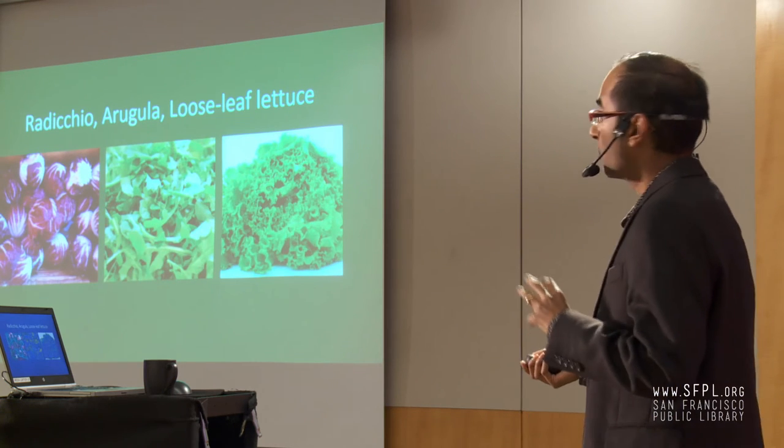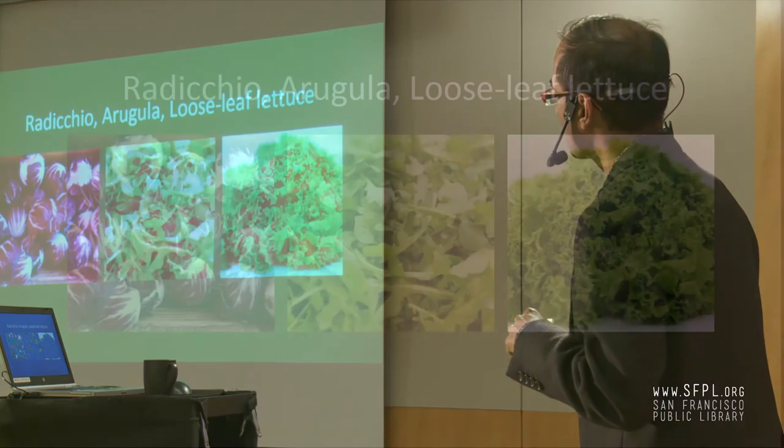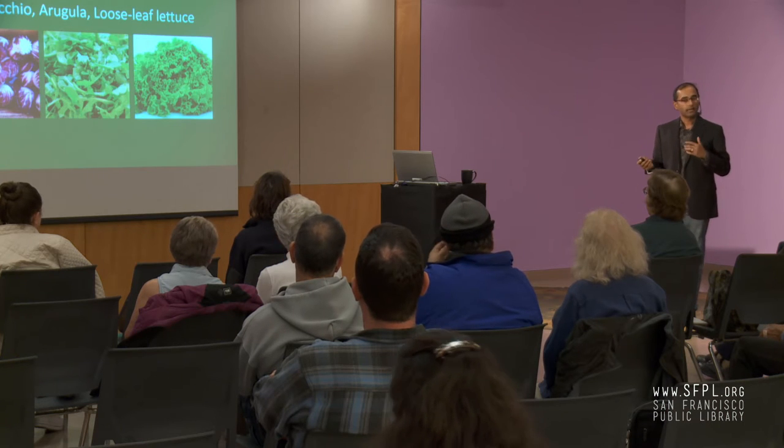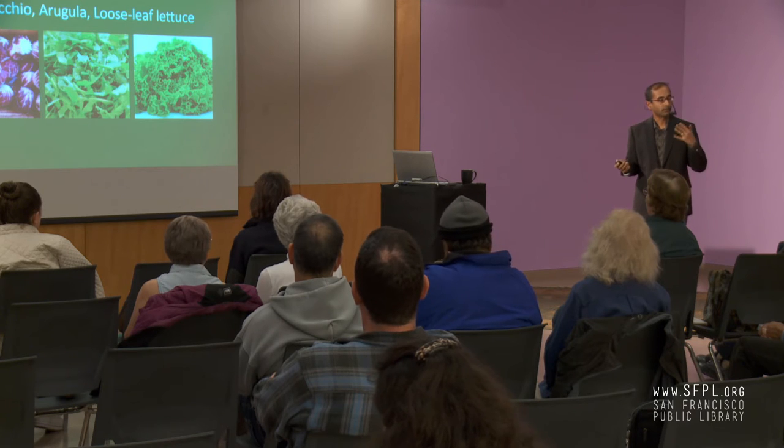For even more nutritious lettuce options, radicchio has about four times the antioxidants of romaine. Red loose-leaf lettuce is better than green loose-leaf lettuce, because the brighter red color means more antioxidants — though green loose-leaf is still a good option. Arugula, with its peppery taste, reflects the phytochemicals and protective compounds it contains. These are some ways to get more antioxidants from your leafy greens than iceberg lettuce provides.